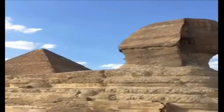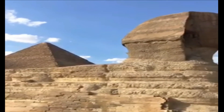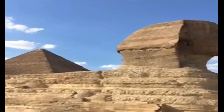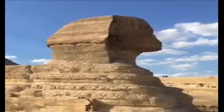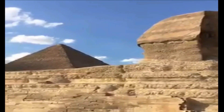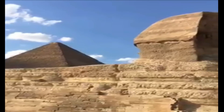Further support for this vast age of the Sphinx comes from a surprising sky-ground correlation proven by sophisticated computer programs such as Skyglobe 3.6. These computer programs are able to generate precise pictures of any portion of the night sky as seen from different places on Earth at any time in the distant past or future.